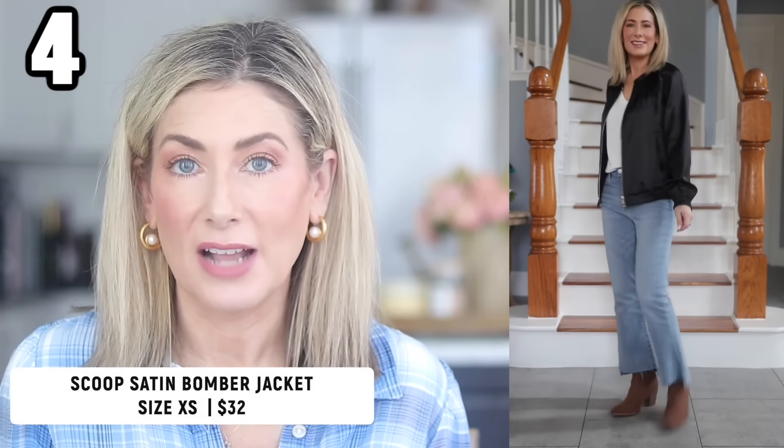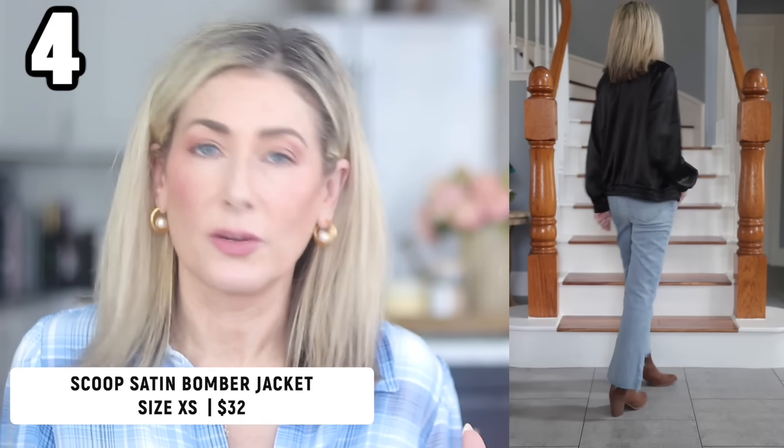The third jacket option for the white tee and jeans base is a Scoop satin bomber jacket. It also comes in burgundy, which Walmart is calling rhubarb. I went with black — it has a slight oversized fit, is a little bit longer, and I'm wearing it in an extra small. It's lightweight, so it's a great early fall jacket.